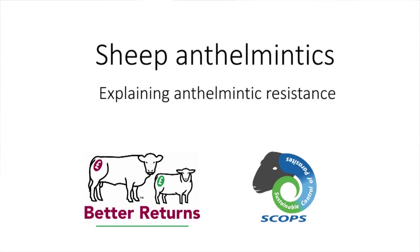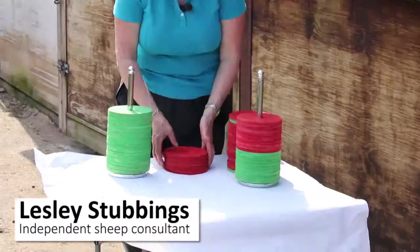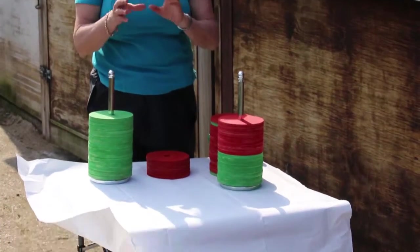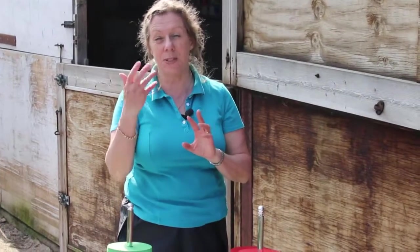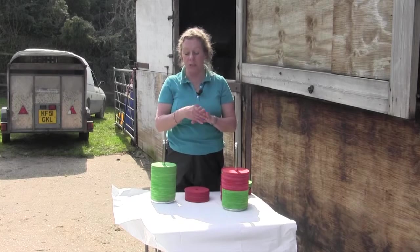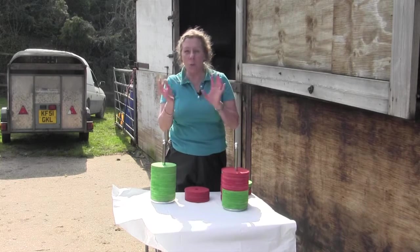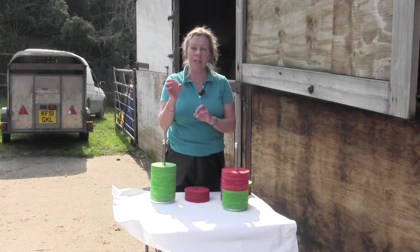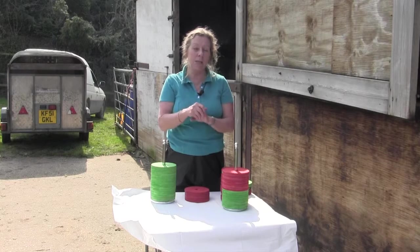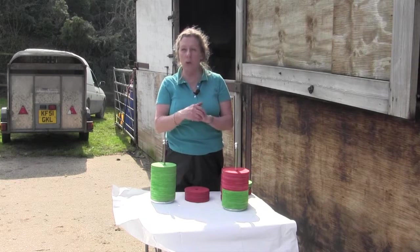To try and explain the basis of anthelmintic resistance, I've got a few props here — some coloured discs — because it's important to understand that it's actually the worms which become resistant to the anthelmintics that we use. Obviously these are designed to kill the worms, and within the worm population there are always going to be some that carry some genetics — some genes — that mean that the products can't actually get to them and kill them. And we call those resistant.